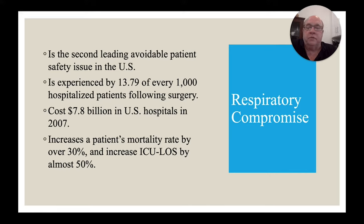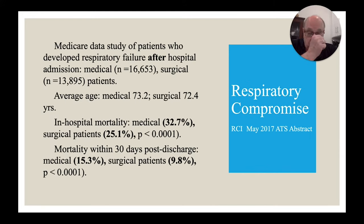From a surgical standpoint, I want to show you what other people have been doing. They weren't necessarily looking at respiratory compromise per se, but they were looking for people who went into respiratory failure after surgery. The first thing we did at the Respiratory Compromise Institute was look at hundreds of thousands of Medicare patients over several years. Medicare requires you to input patient data indicating whether a patient went into respiratory failure while in the hospital, got intubated, or was put on mechanical ventilation — specifically after surgery.